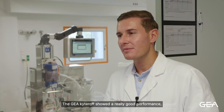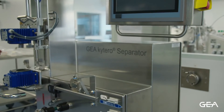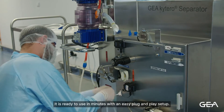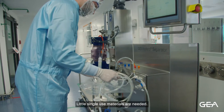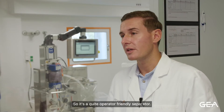GEA-KITERO showed really good performance, especially regarding its handling. The system is ready to use in minutes with an easy plug-and-play setup. There is no need for any pre- or post-flushing, which makes the process very efficient, and only a few single-use materials are needed, so it's a quite operator-friendly system.